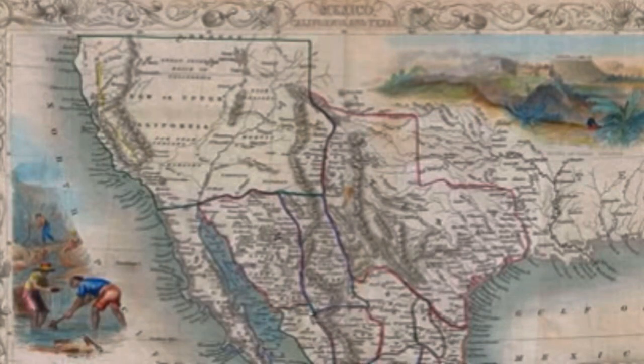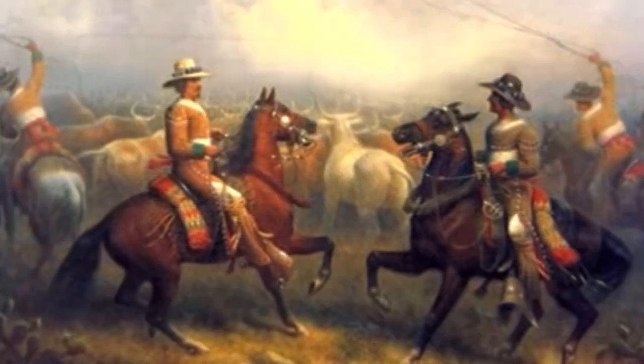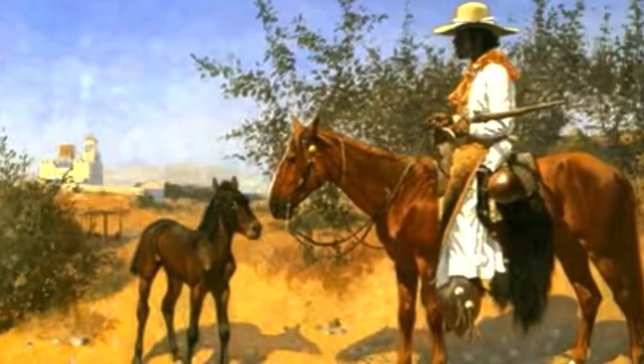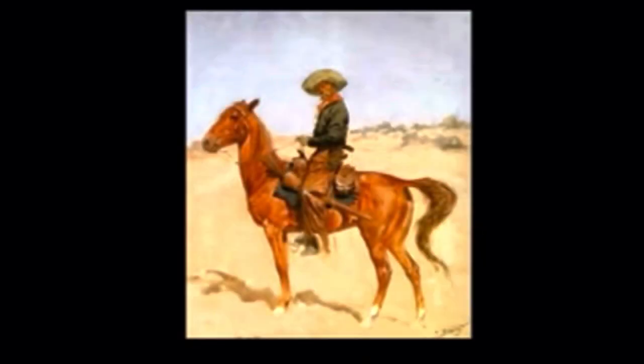There are two major cowboy influences in the West: California and Texas. The Californios followed in the footsteps of the Spanish vaqueros who lived in California. Texas traditions evolved from the Texas vaqueros as well as from the stock keepers who migrated from South Carolina. This merger created the Texas cowboy.